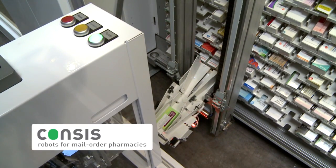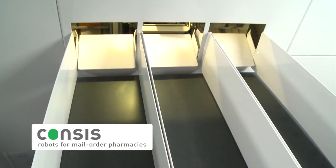Consys robotic solutions also take care of rapid and fully automatic order processing for mail-order pharmacies with fast-moving stock.